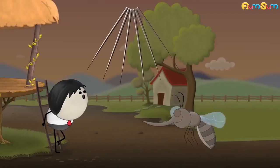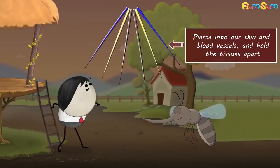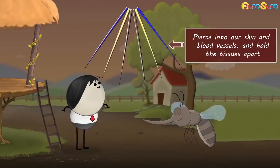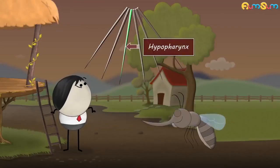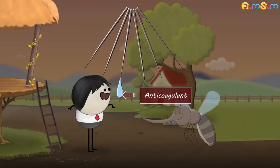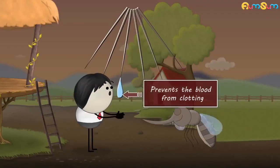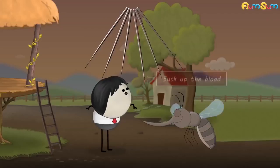A proboscis is made up of six parts. Four parts are used to pierce into our skin and blood vessels and hold the tissues apart. Through the fifth part, called the hypopharynx, the mosquito drops its saliva containing an anticoagulant.